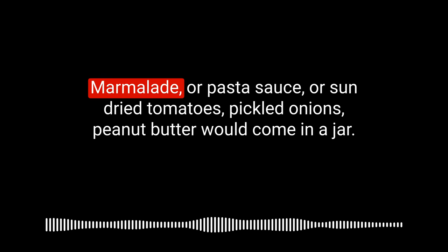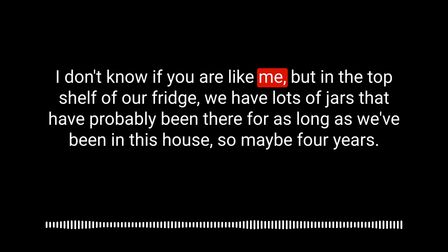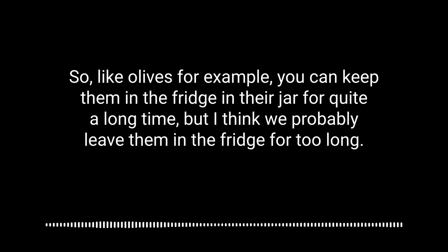Next is jar. A jar always makes me think of jam — you have a jam jar. But often jars are full of all sorts of things besides jam: marmalade, pasta sauce, sun-dried tomatoes, pickled onions, peanut butter. In the top shelf of our fridge, we have lots of jars that have probably been there for as long as we've been in this house — maybe four years. Things like olives that you can keep for a long time, but we probably leave them far too long. The top shelf is barely visited.